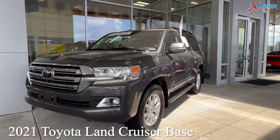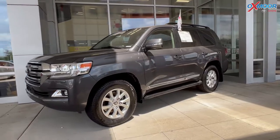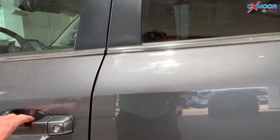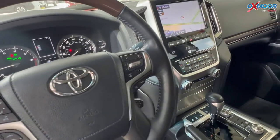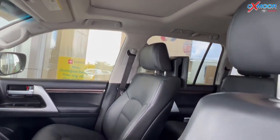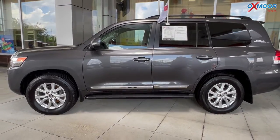Our second vehicle is a 2021 Toyota Land Cruiser base. That exterior color is in a magnetic gray. This is Toyota factory certified, four wheel drive. You're going to have navigation, blind spot monitoring, a sunroof, Bluetooth, and a clean Carfax. There are also 14 speakers throughout and the interior is in black leather. Mileage on here is 41,978 and the price is $102,000.